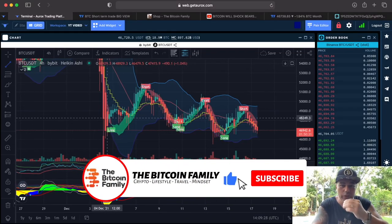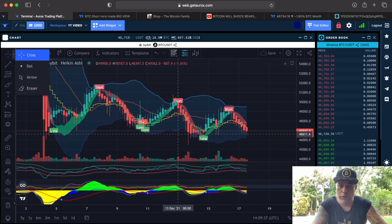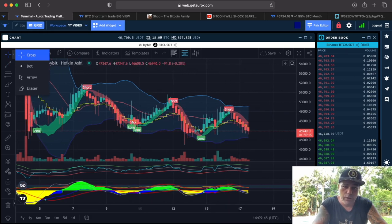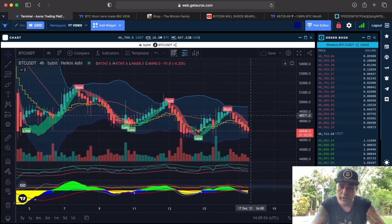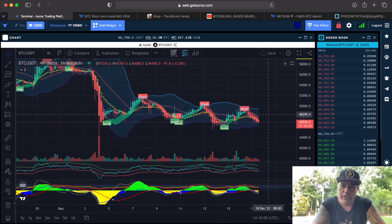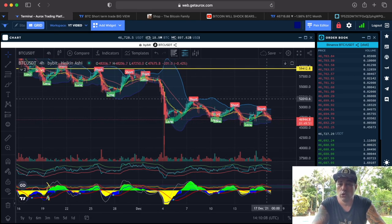First up, this is the four-hour chart. You can see the long and short flags from the BAM BAM indicator — if you want information go to bitcoinfamily.com. The short flag and long trade from yesterday: that trade would have been stopped for a small profit of about 2.95% without leverage. Now again we are waiting for a long flag to appear.